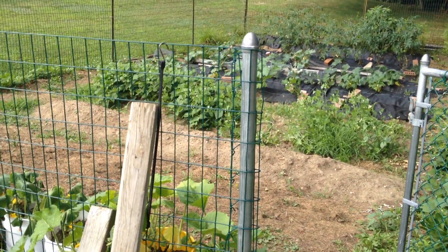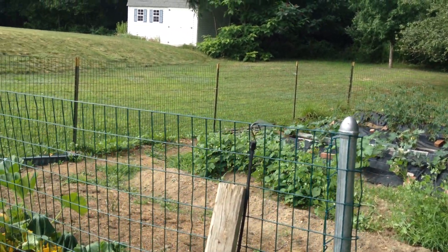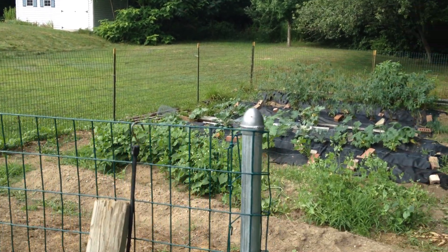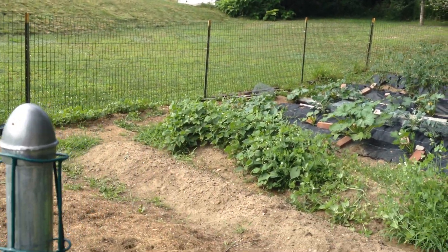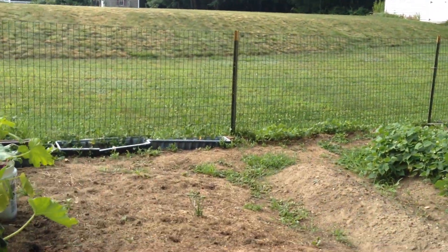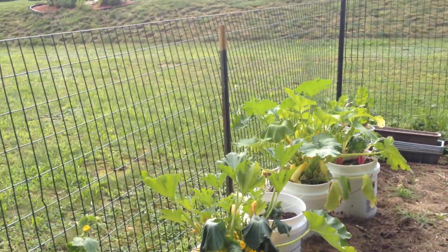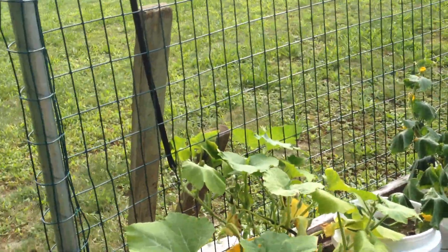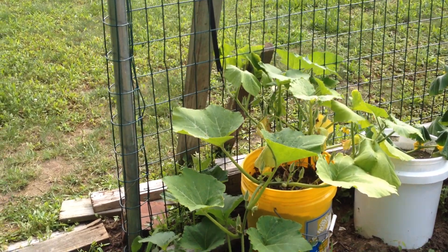Dateline on this is around July 22 — somewhere in there. So we are three quarters of the way through the month. The other one was kind of a beginning video. As we do, we try to document the garden. We have had alternating rain and sunshine for weeks now, and the results are obvious.